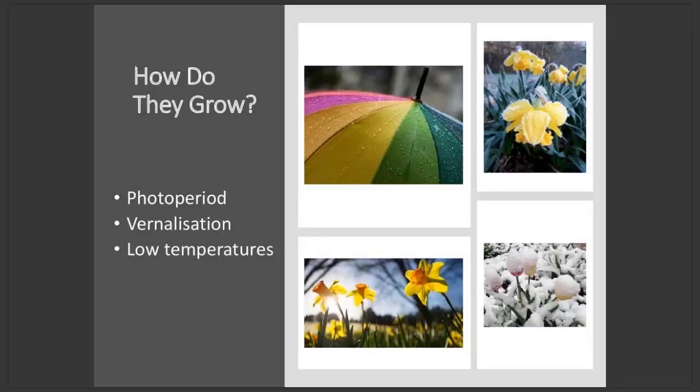Photoperiod is just a scientific way of saying day length — short days versus long days. Plants technically measure the length of the night time, not the daylight, but we still classify plants as short day or long day plants depending on the photoperiod that triggers them to flower. To sum it up, what triggers plants to flower in spring is a combination of cold temperatures over winter and then longer day lengths.